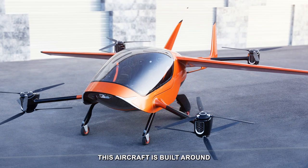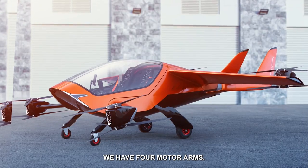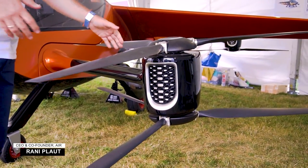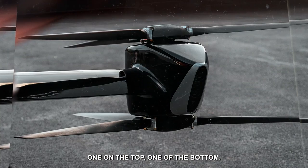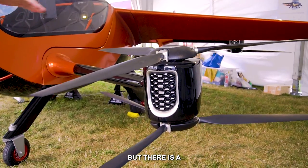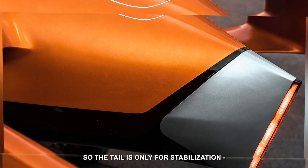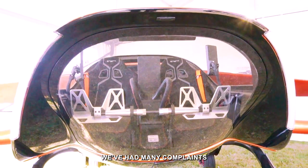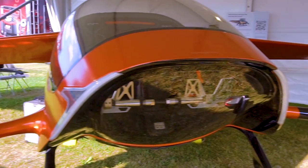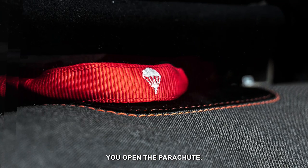Practically speaking, this aircraft is built around no emergencies, or very little emergencies. We have four motor arms. Each motor arm has basically two motors — one at the top, one at the bottom. They are counter-rotating. There is a slight inefficiency here, but there is a very high level of redundancy. The tail is only for stabilization; we don't have a rudder — we have many complaints from some pilots about that. You cannot glide much. If you have a very big problem, you open the parachute.